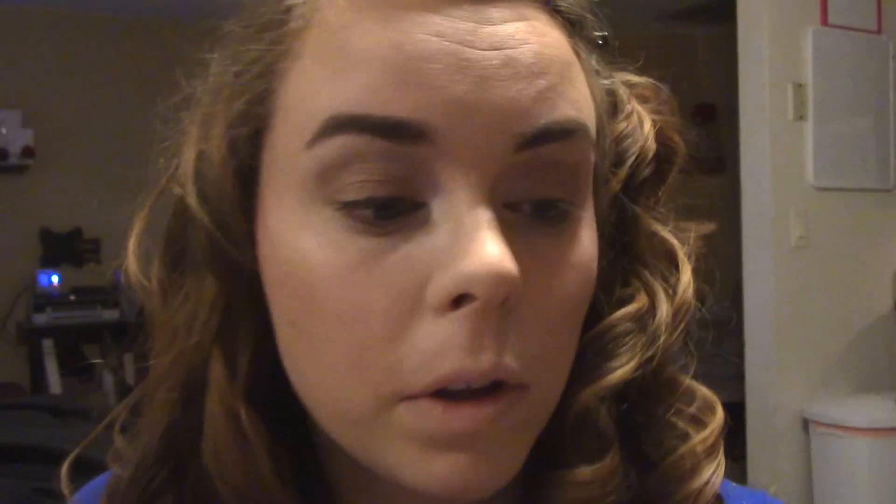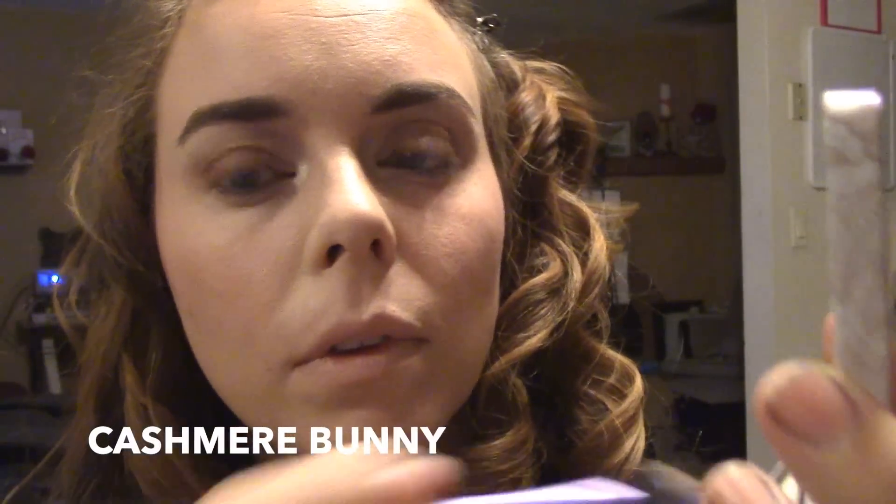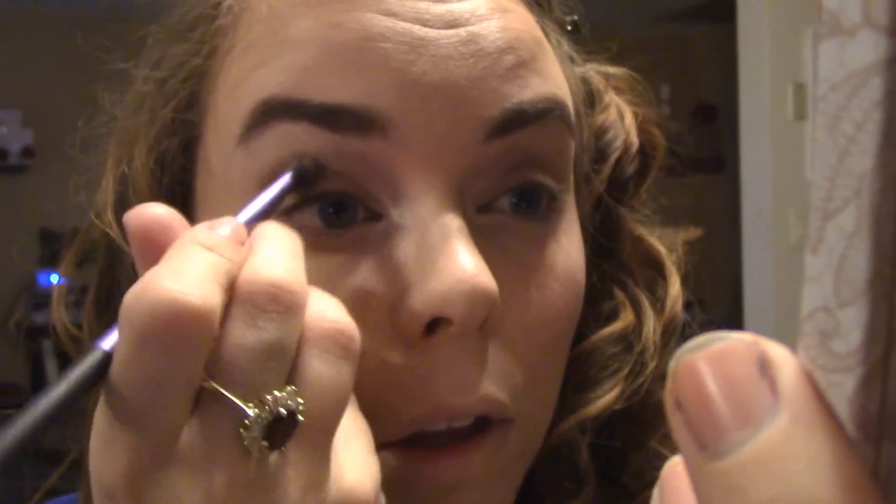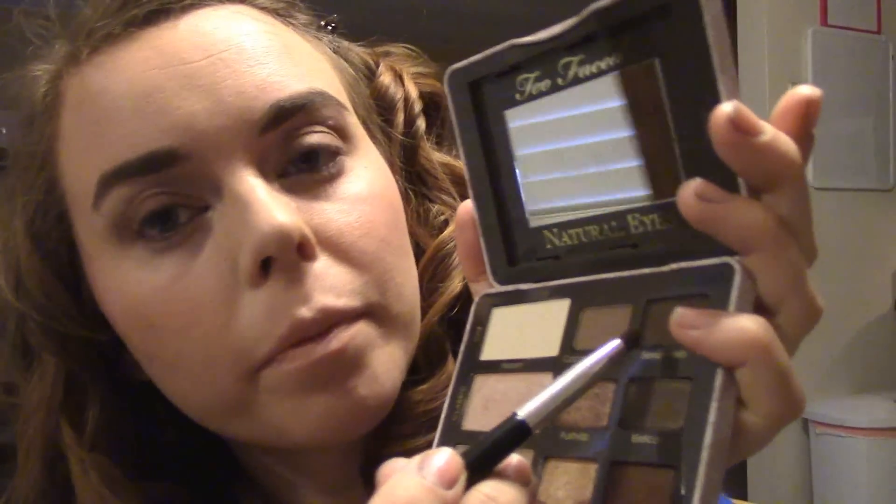Then I'm going to buff Nude into my crease and then put a little bit more defined crease in with Cashmere Bunny, which is a slightly darker matte shade. Now I'm going in with Sexpresso, which is another matte shade in the palette. I'm going to really carve out my outer V with that and bring it about halfway into the crease as well.